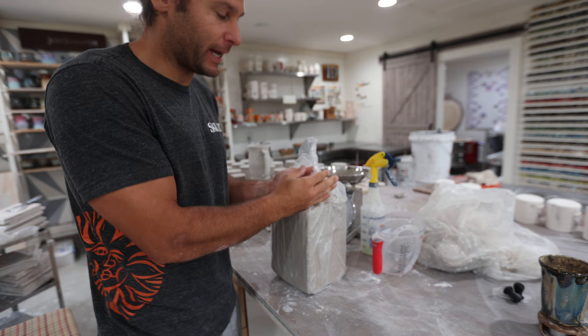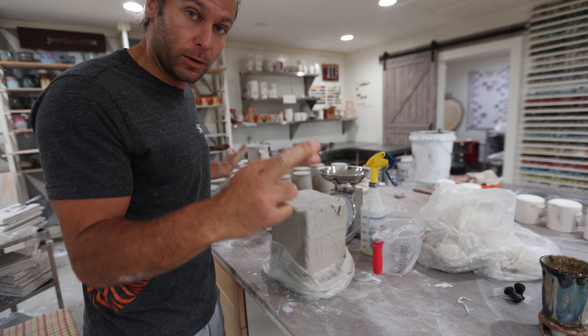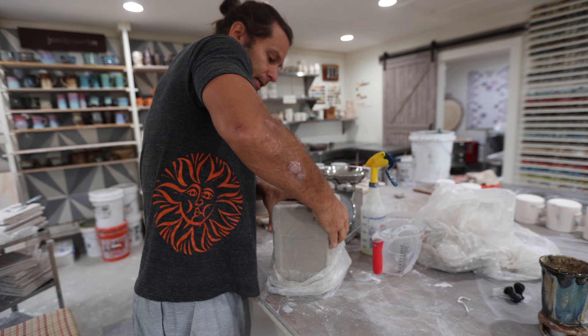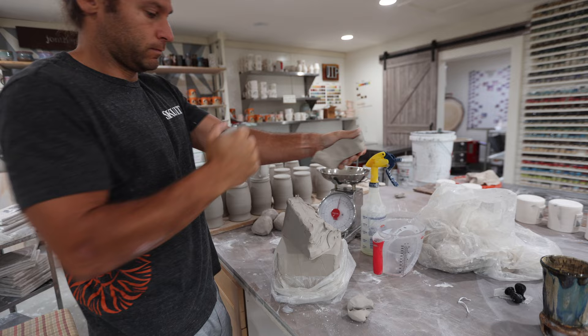I'm using B clay from Continental Clay — a porcelain stoneware mix. Each of these beer steins I'm starting with about 20 ounces of clay, which is one pound and a quarter, and it will hopefully hold around 20 to 22 ounces. That right there is one pound and one quarter.